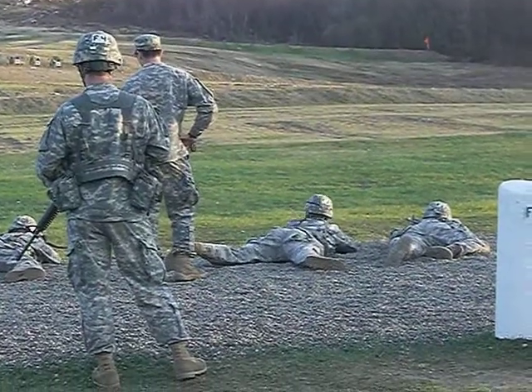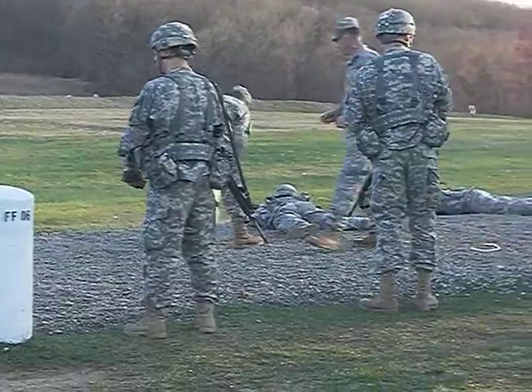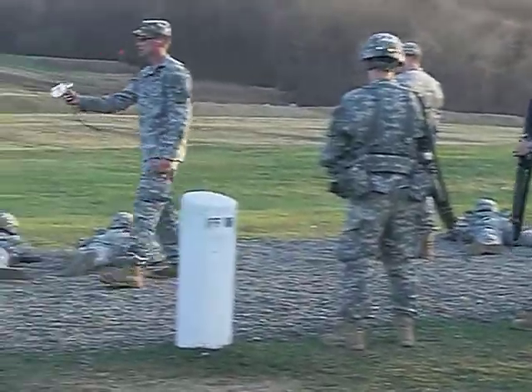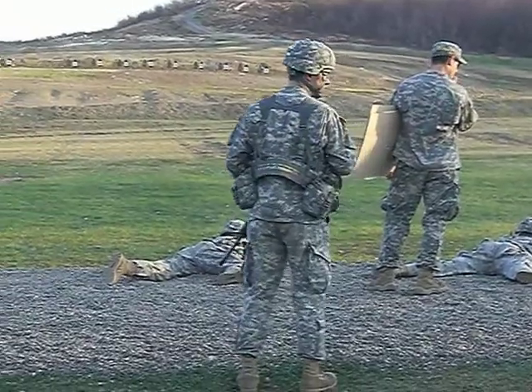All right, let's go. We've got F2 standers. This is our second stage for our marksmanship competition on Friday night. Each person has 30 rounds, but they are in 15, 10, and a 5-round magazine.